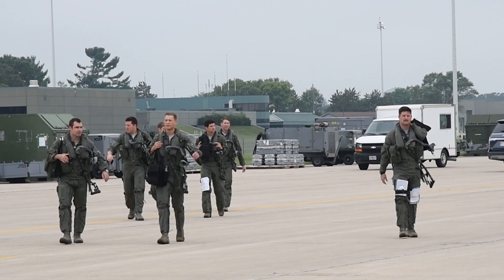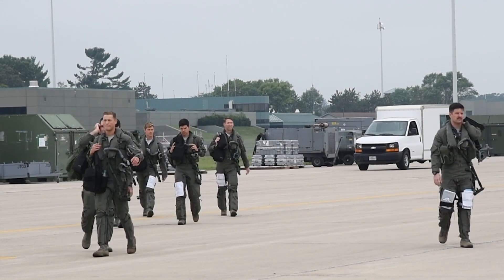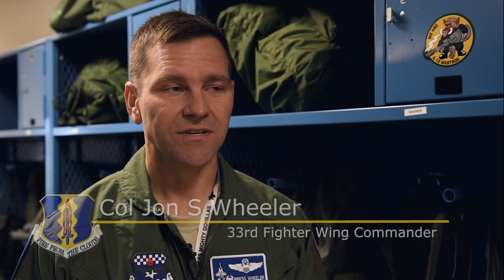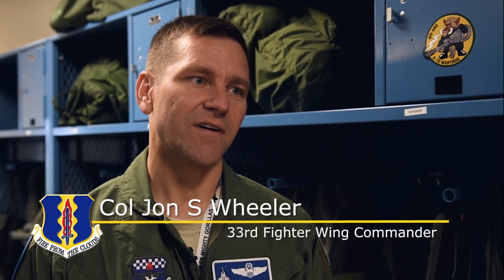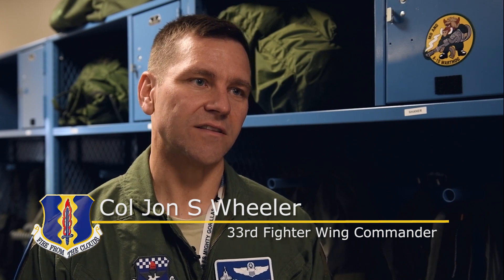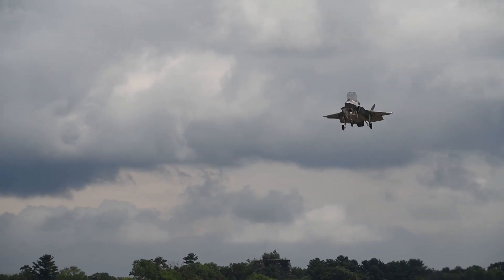The 33rd's mission is to train F-35 pilots, air battle managers, and F-35 intelligence professionals. Two facets of that are covered in this exercise: training the F-35 pilots as well as training the F-35 intelligence professionals.